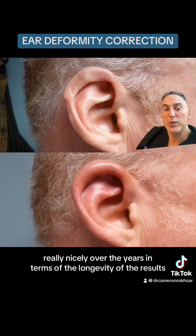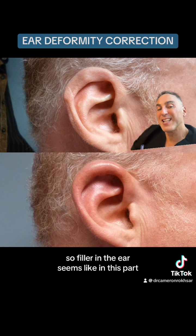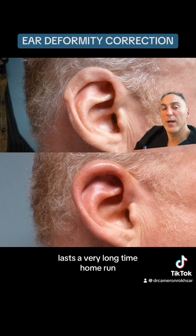Filler in the ear — it seems like this part lasts a very long time.